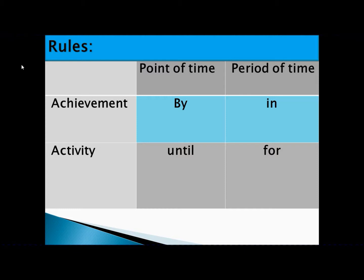I request you to stop this video here and note down these points in your exercise copy. Only then move further, so that it will be clear for you. If you are not clear about achievement, activity, point of time, and period of time, please watch my previous video — it will support you.